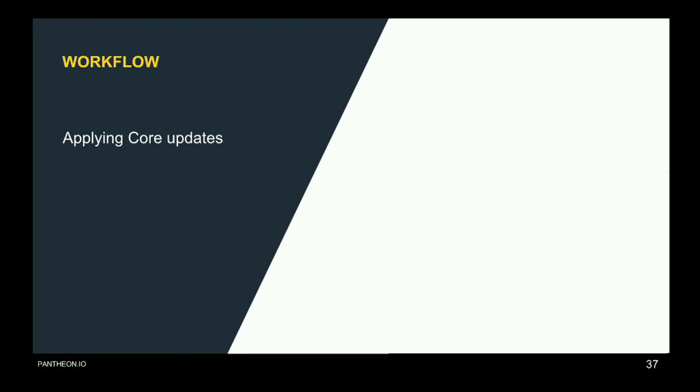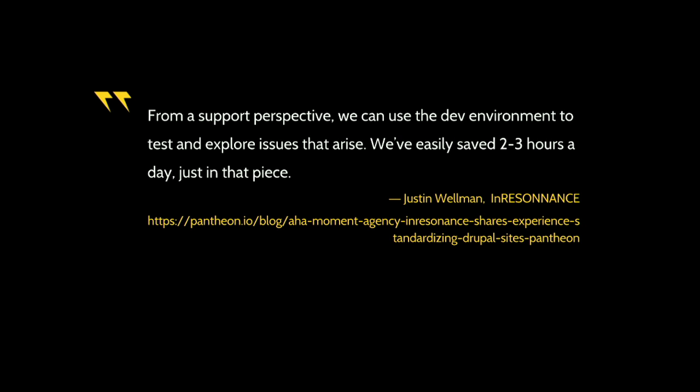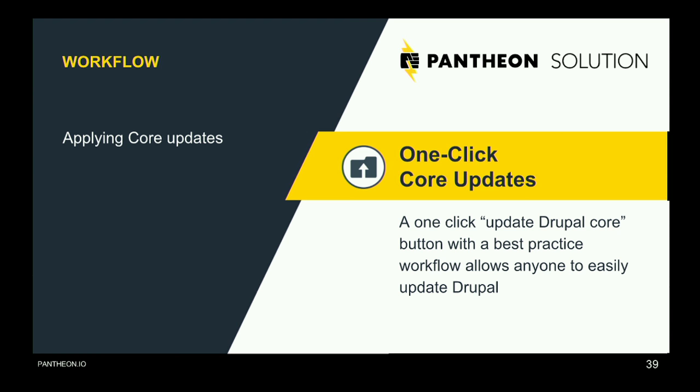One of the things you have to do post-launch is apply updates — apply core updates and security updates to core and contrib modules. InResidence found that Pantheon saved them a ton of time over the long life of a project because they were spending huge amounts of time doing security updates across different environments. We provide one-click core updates for every single site. Anytime Drupal 7.50 comes out, it's there in the dashboard and you click a button and it gets applied — much easier than the 12-step process on Drupal.org. You can apply updates in the dev environment, verify they work in test, and then send them to live.